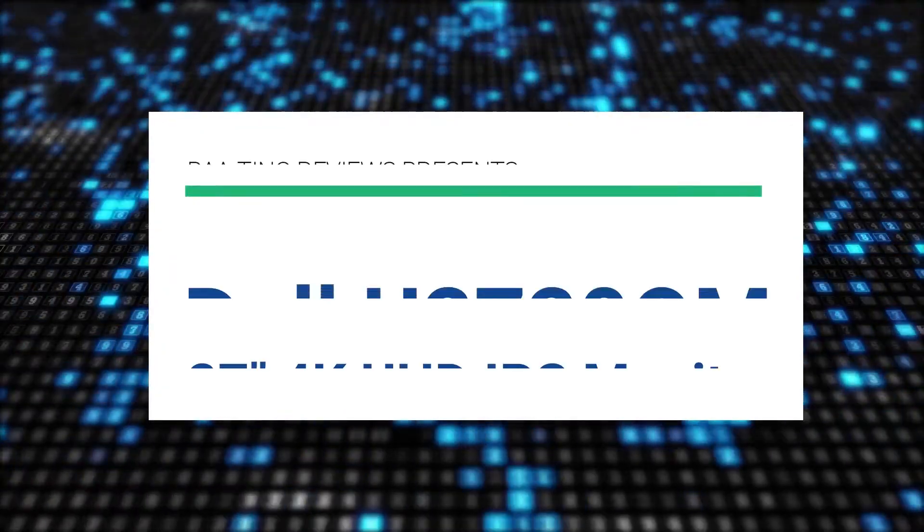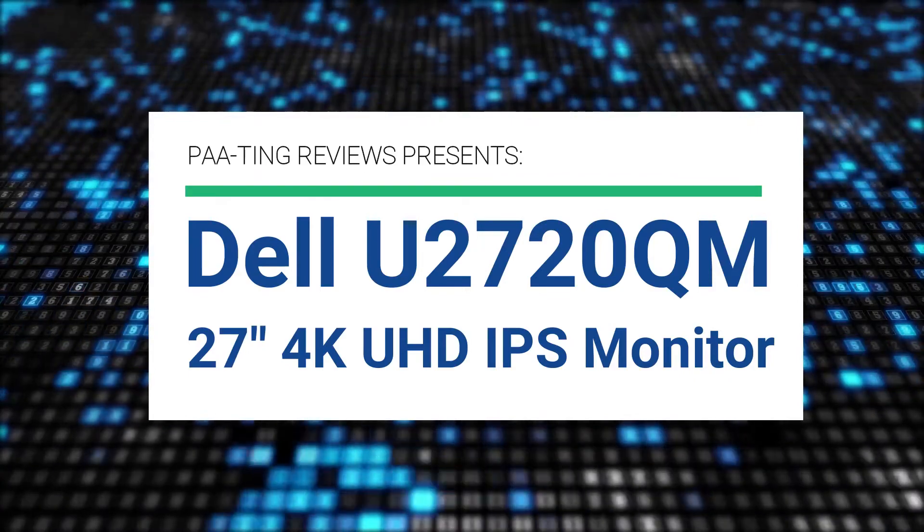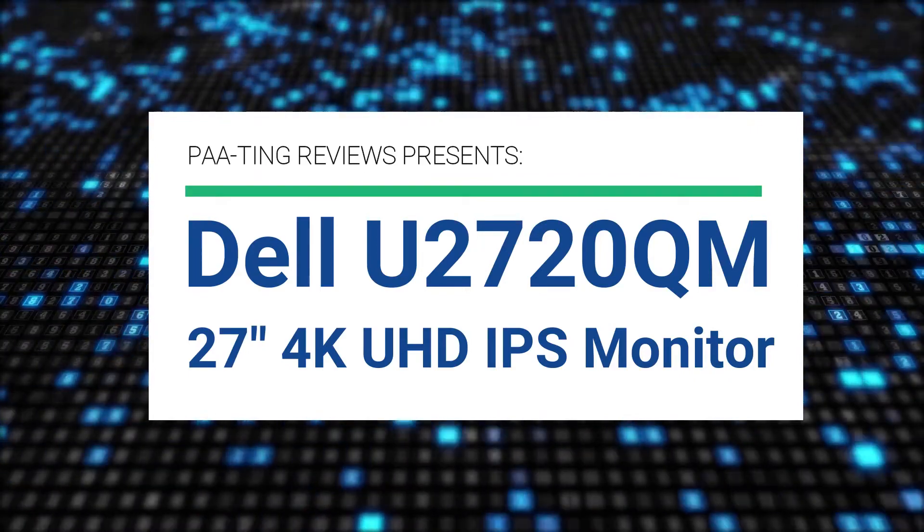Pating Reviews presents the Dell U2720QM 27-inch 4K UHD IPS monitor.